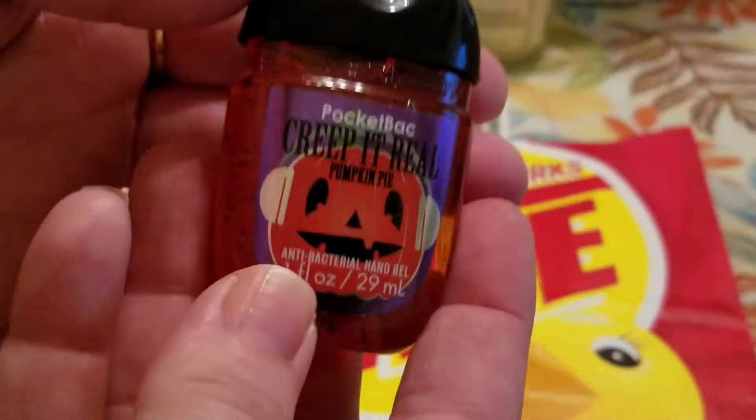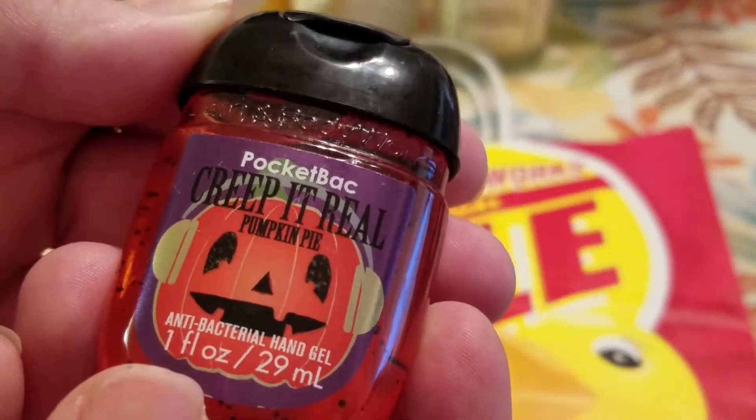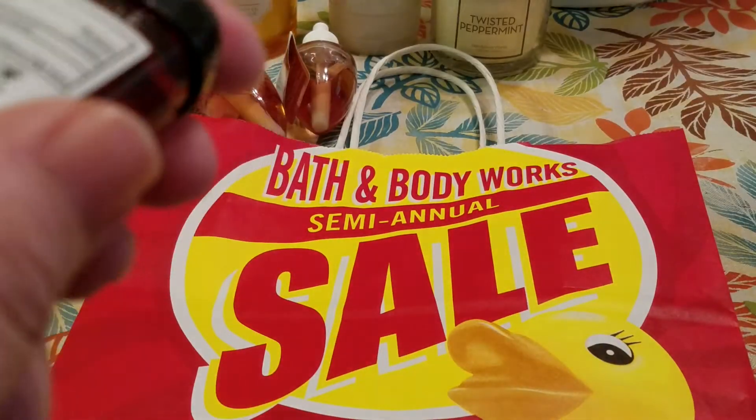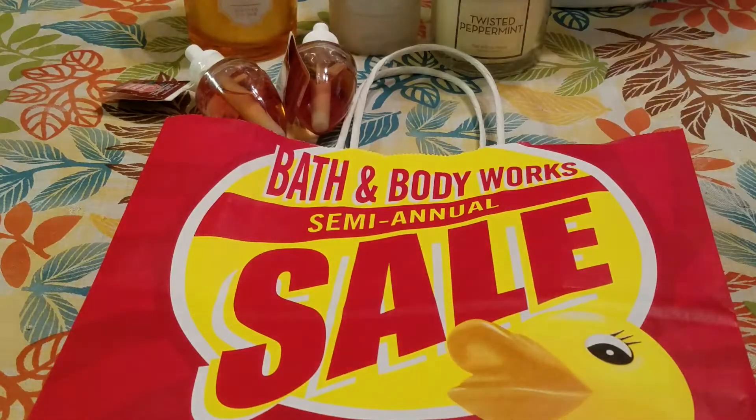And then the last item that was mine — I picked up a pocket BAC called Creep It Real. I don't like the label but I'll be taking that off. It only ended up being $0.39 after the discount and it's a pumpkin pie scent.